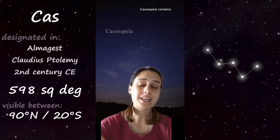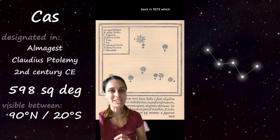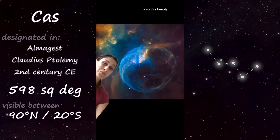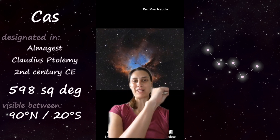Cassiopeia contains some very cool objects, including Tycho's Supernova from back in 1572, which is now Tycho's Supernova Remnant, another supernova remnant from an even older supernova, the Bubble Nebula, and the well-named Pac-Man Nebula.